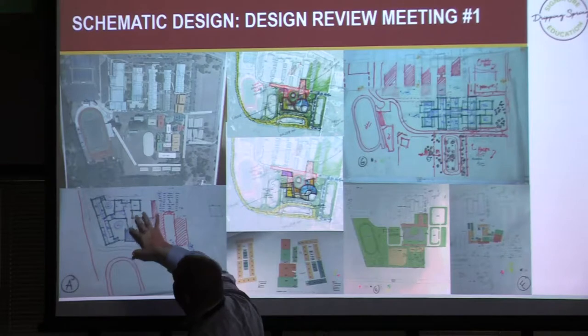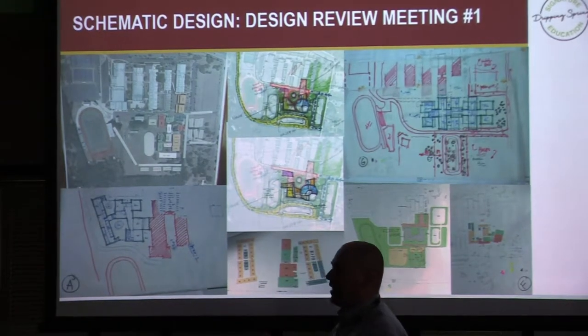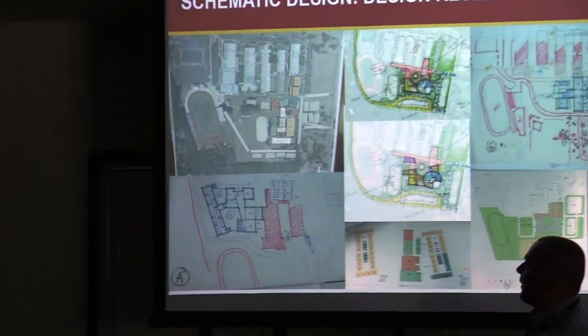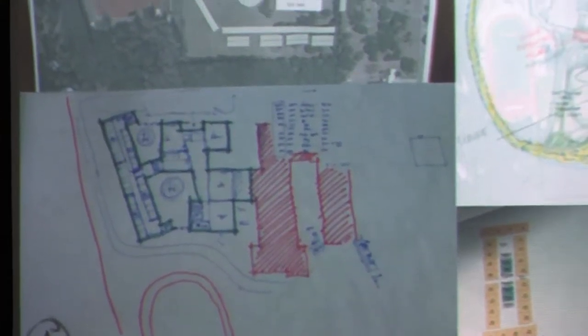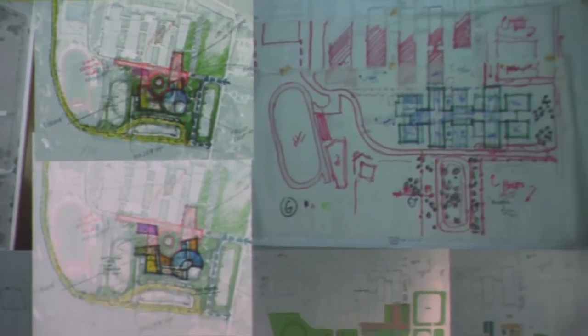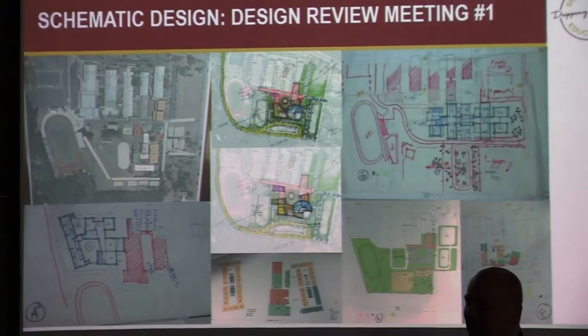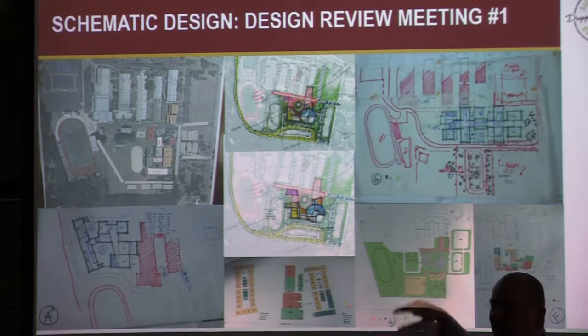For example, we got feedback asking if there's a way to put the building up to the northwest, so we did a scheme exploring that — what are the pros and cons, how does it attach, how does parking and traffic work, how do students get to the playground? We looked at different shapes, one-story and two-story versions, some matching the finger scheme, some with different configurations. The idea is to throw out a wide variety — some we know won't work, but looking at them tells us why, or reveals a cool element to carry forward.